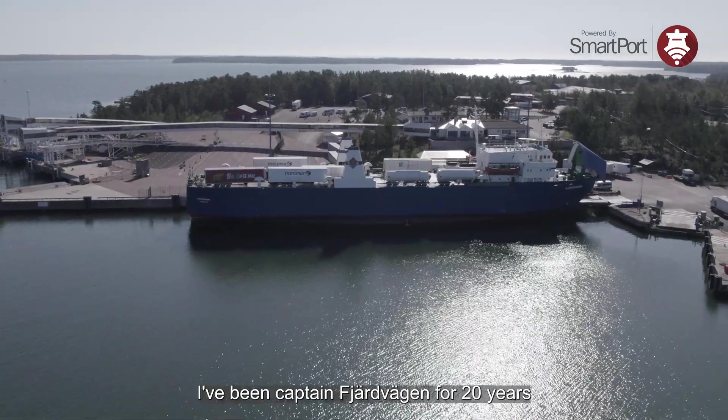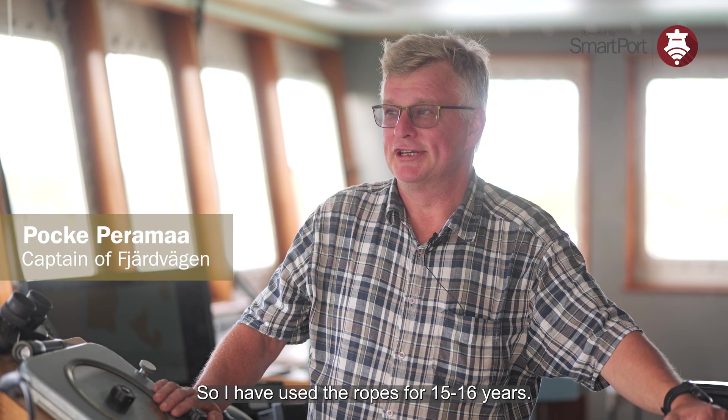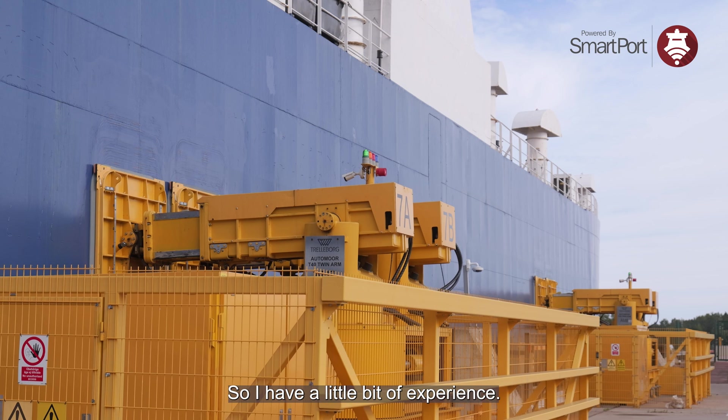I'm Pocke Perhamma, captain of Fjärdevägen. I have been captain of Fjärdevägen for 20 years. So I have maybe 15-16 years used the ropes and now 4-5 years the mooring. So I have a little bit of experience.